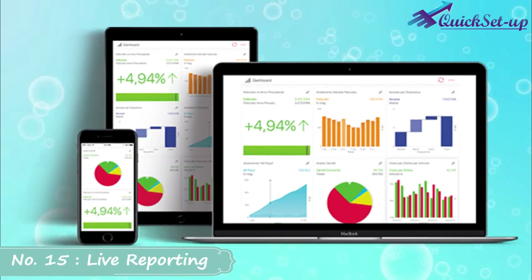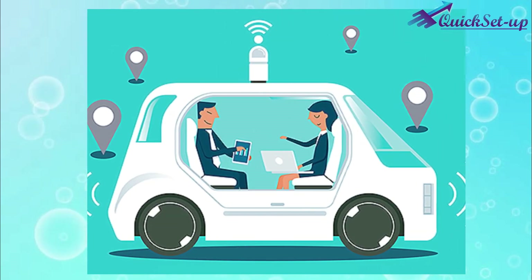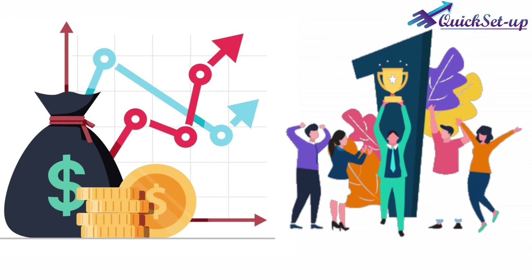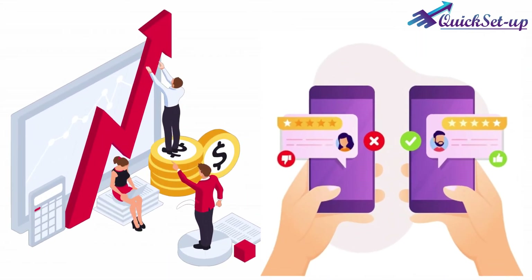Number 15: Live Reporting. You can check every activity inside your business on the go, like your revenue, staff workflow, and daily and monthly sales of every branch, and customer behavior, etc.